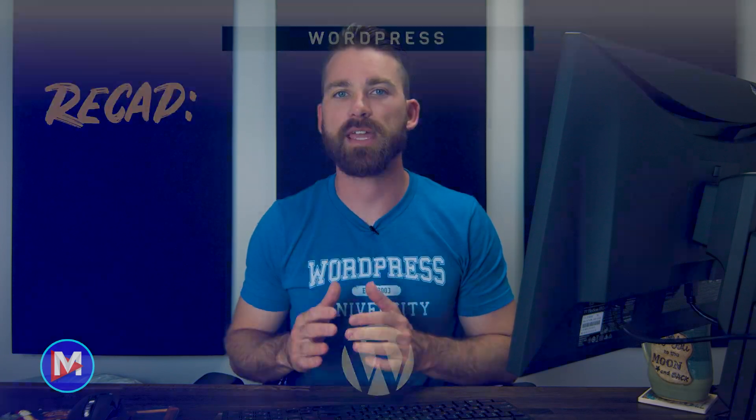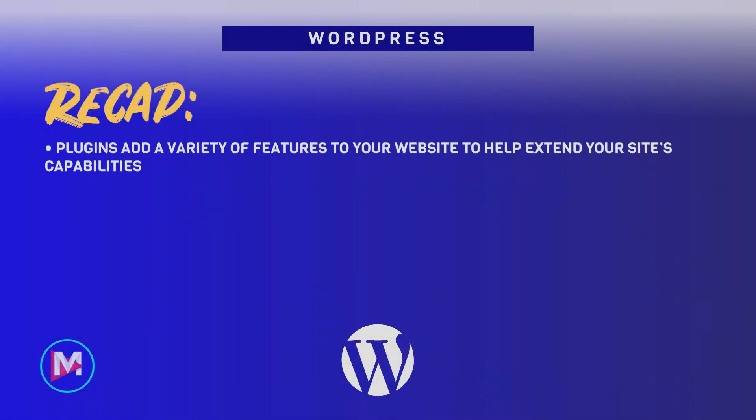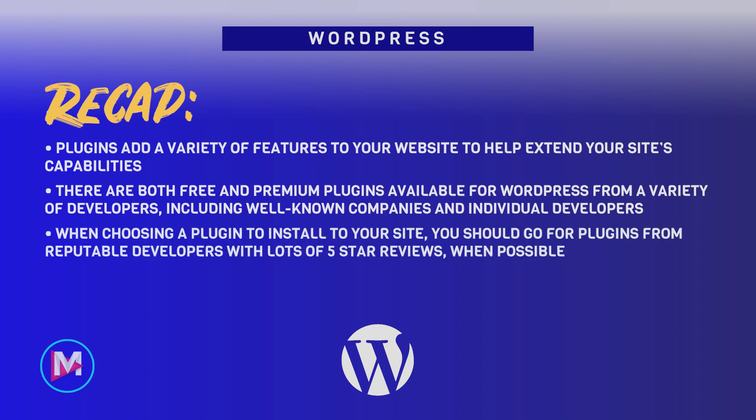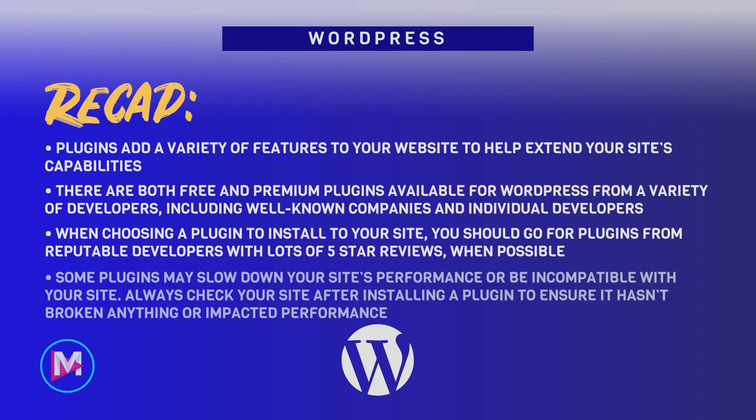That's it for this lecture. To recap, plugins add a variety of features to your website to help extend your site's capabilities. There are both free and premium plugins available for WordPress from a variety of developers including well-known companies and individual developers. When choosing a plugin to install to your site, you should go for plugins from reputable developers with lots of five-star reviews when possible. Some plugins may slow down your site's performance or be incompatible with your site. Always check your site after installing a plugin to ensure it hasn't broken anything or impacted performance.